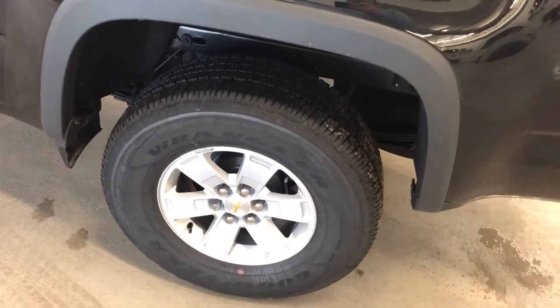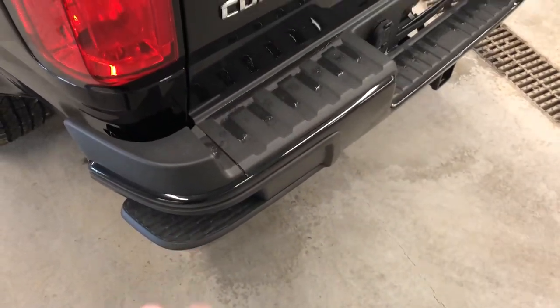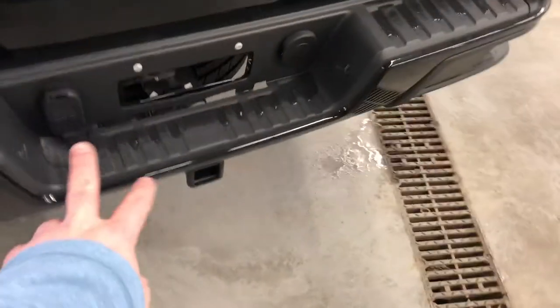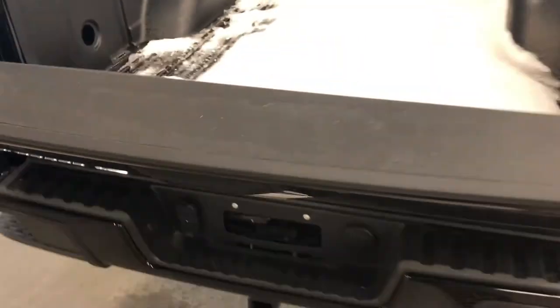Before we get to the cargo area, you do have aluminum wheels here with wheel locks — I like having the wheel lock option. You do have a corner step on the bumper: put your foot in there and your hand here to get into the bed of the truck with ease. You're set up for trailering, of course. You have your locking tailgate and camera lens there, making backing up more safe and easy.